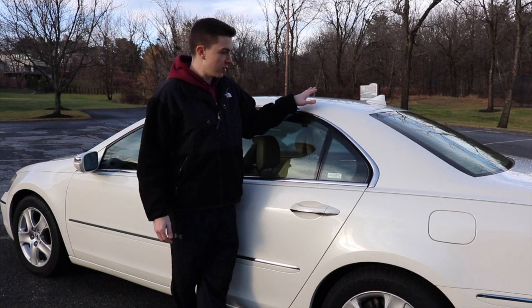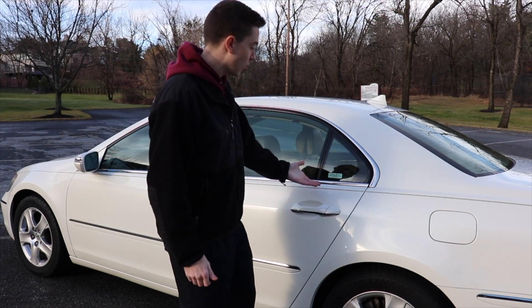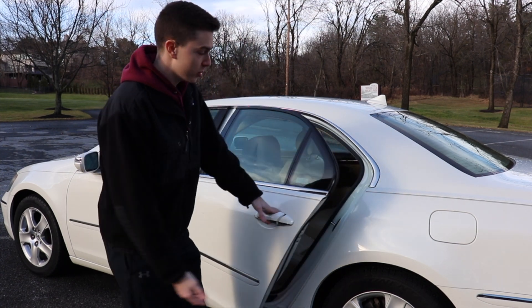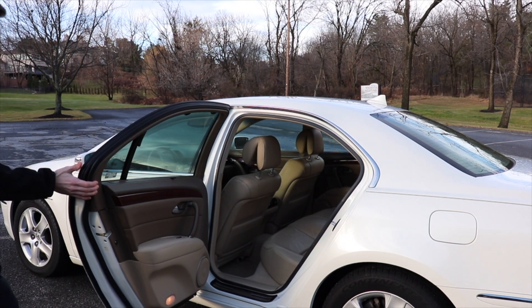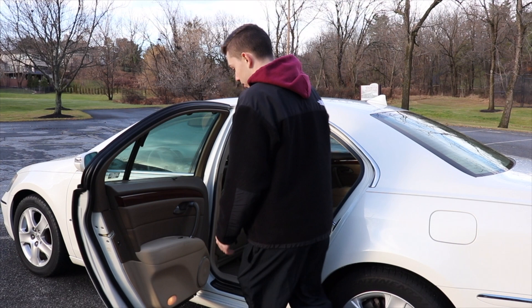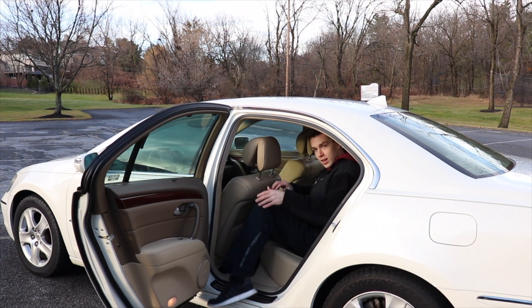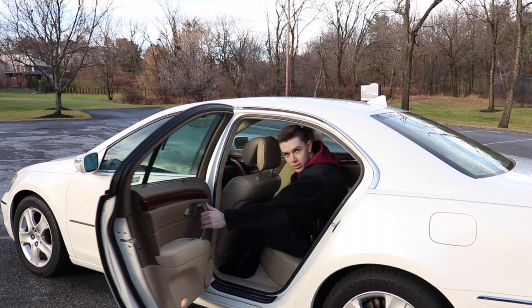Another thing I found to be extremely useful and unique to this car is that the rear doors open almost to a 90-degree angle, allowing very easy entry and exit. Not a lot of sedans open like that, and it makes getting in and out all that much easier.